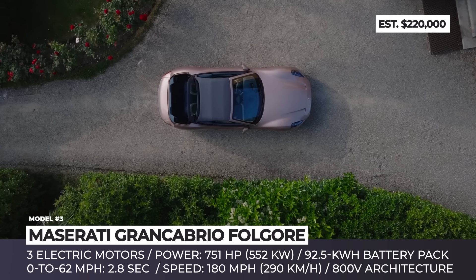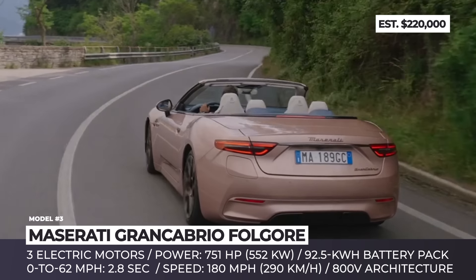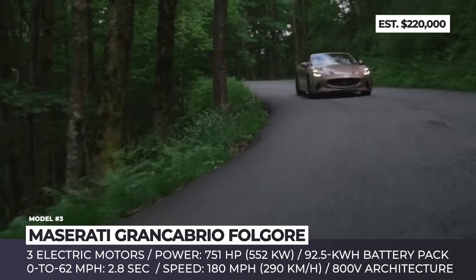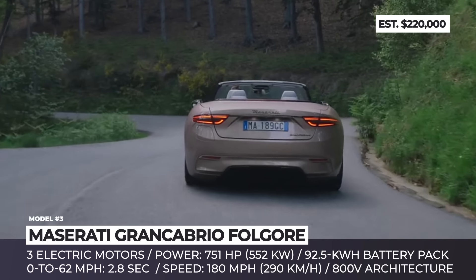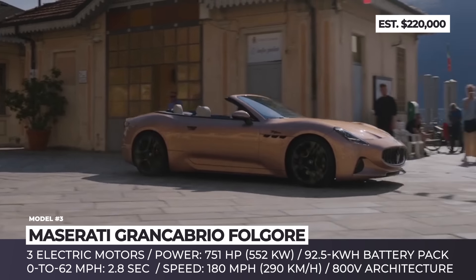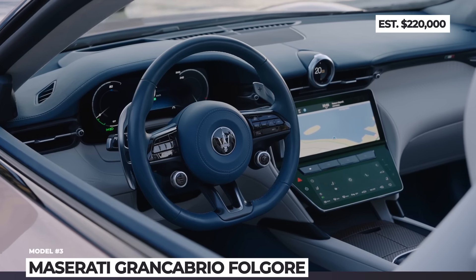Maserati has beaten many luxury brands in the race toward making a true electric sports car with a drop top. For the upcoming 2025 model year, the Gran Cabrio will also be available in the Fulgure version with a triple-motor electric powertrain – one motor in the front, two in the back – and EV technology borrowed from Formula E racers. The Gran Cabrio Fulgure boasts 751 hp in standard mode and 818 hp when max boost mode is engaged, with a 0-62 mph time of 2.8 seconds and a 180 mph top speed. Power is drawn from a 92.5 kWh T-shaped battery pack running on an 800V architecture that charges from 20 to 80% in just 20 minutes, though the estimated range is 250 miles.